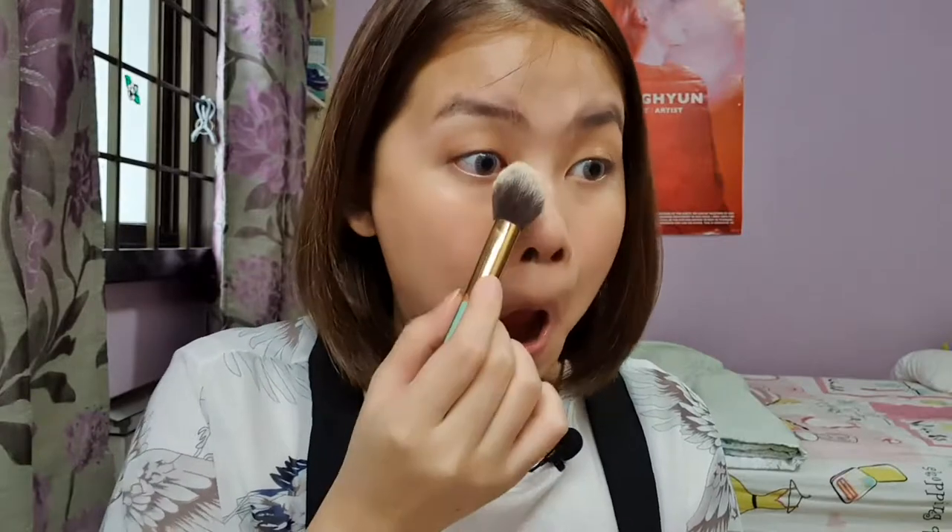That gives a nice natural little flush to the cheek. Now at this point I would set my face. I've been playing around with my hourglass setting powder but I haven't formed a solid opinion on it yet, so I'll just go in with my trusty Maybelline Fit Me powder in shade number 10, Fair Light. I just put a bit on my cap, dip my brush in, tap off the excess, and then press it under my eyes with my fingertips to make sure all the creases are non-existent.